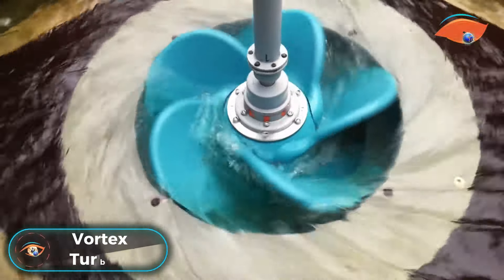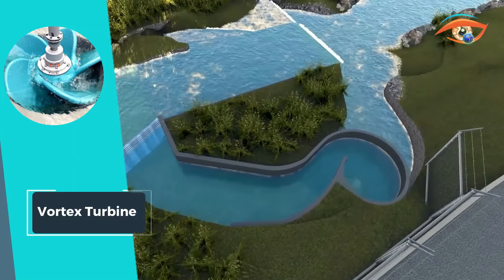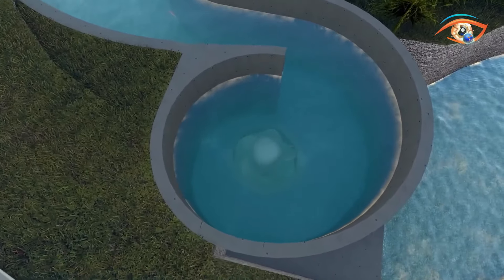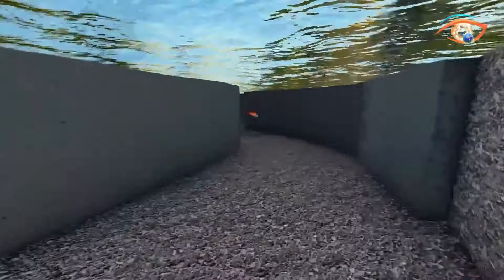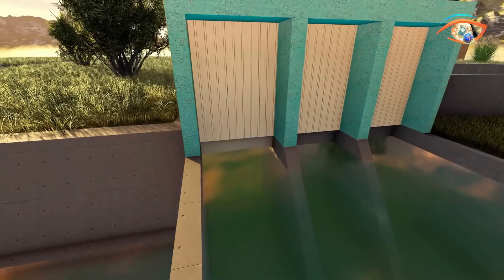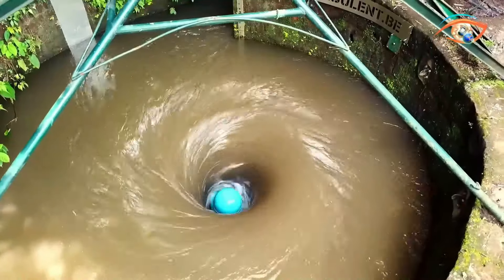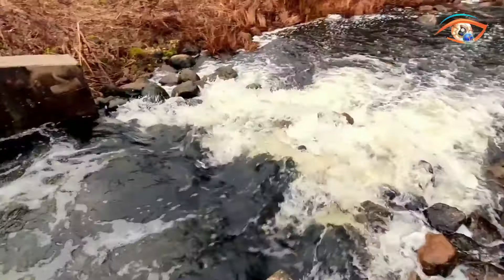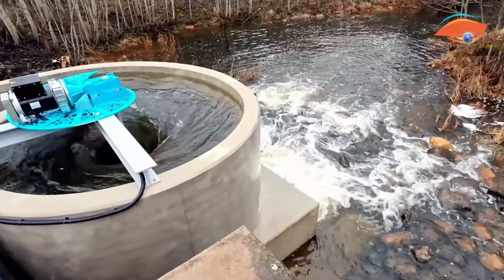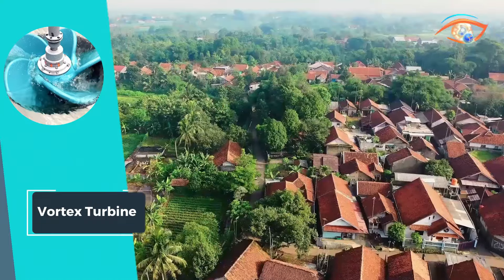The Vortex Turbine emerges as a pioneering solution for harnessing energy from rivers and canals with minimal height differences, revolutionizing eco-friendly power generation. Whether deployed as a standalone project or in clusters powering entire regions, its adaptability makes it a sustainable choice. The turbine's compact design allows for easy transport on a small truck, enhancing its accessibility. Remarkably, each vortex turbine can generate between 120,000 to 560,000 kWh annually, providing a substantial contribution to green energy. With an output ranging from 15 to 70 kW of constant energy around the clock, it ensures a reliable power source. Notably, vortex turbines often require no water or installation permits, simplifying the implementation of this environmentally conscious energy solution.